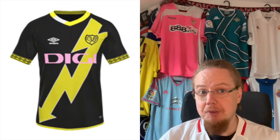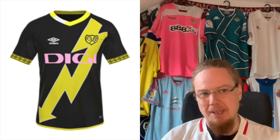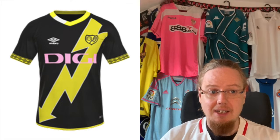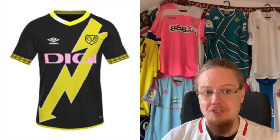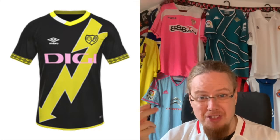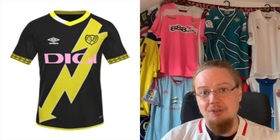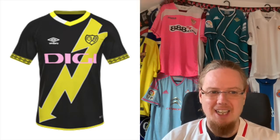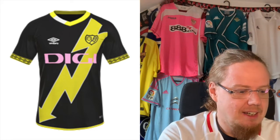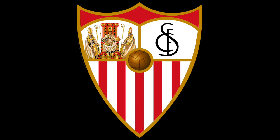The third jersey loses me with the pink sponsor. The yellow is okay but the pink sponsor clashes — either decide on pink or decide on yellow. I think the sponsor should go white, but I know white and yellow don't go together. Think a little more about what you want to do; maybe a white flash or a red flash. Something's missing there, so we'll go with something in the mid-range.